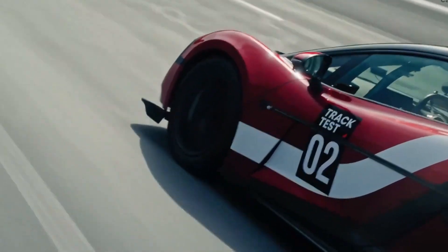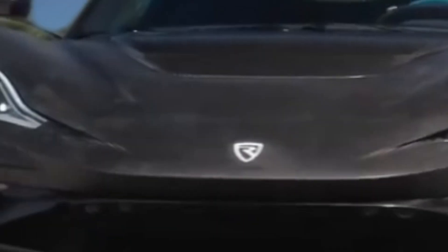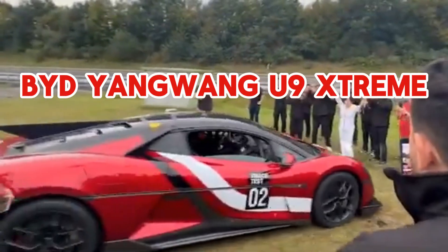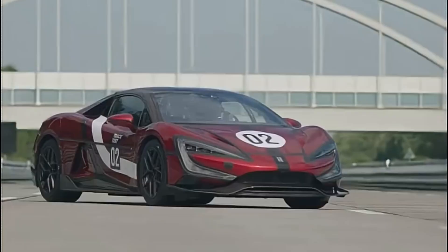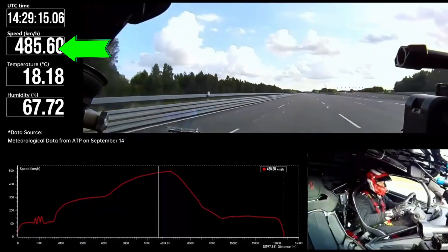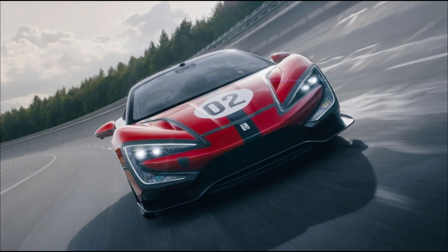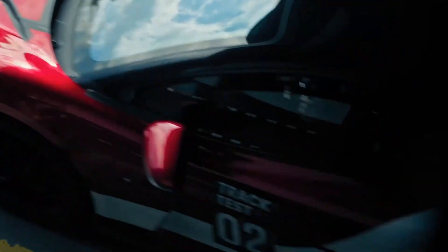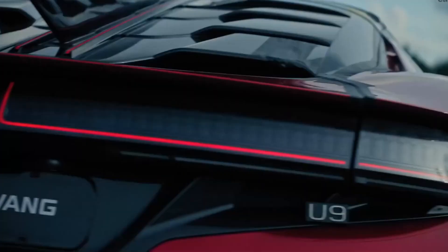Let's be absolutely clear about what we're dealing with here, because both of these machines are so far beyond normal that calling them cars almost feels insulting. The BYD U9 Xtreme — China's first legitimate electric hypercar, limited to 30 units. This thing just hit 308 miles per hour, ran a 6 minutes 59 seconds at the Nürburgring, and packs 3,000 horsepower from four electric motors running on a 1,200-volt silicon carbide architecture. Price? Around $500,000, though exact figures are murky.